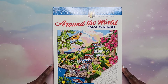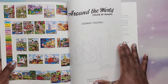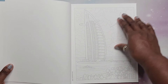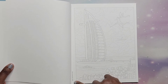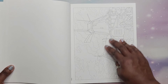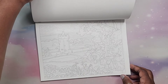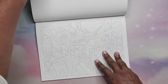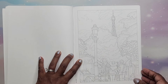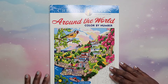Then I have Around the World Color by Number by George Tuvexis — 2021. I don't think I've done anything in this one. I love how he tells you what location each image is: Dubai, Holland, Ireland, Mexico, Paris France. Very nice. Around the World by George Tuvexis.